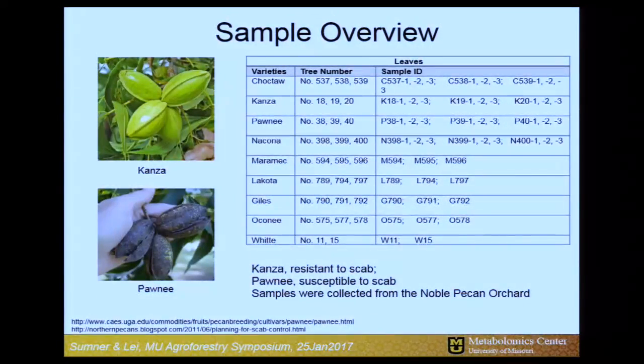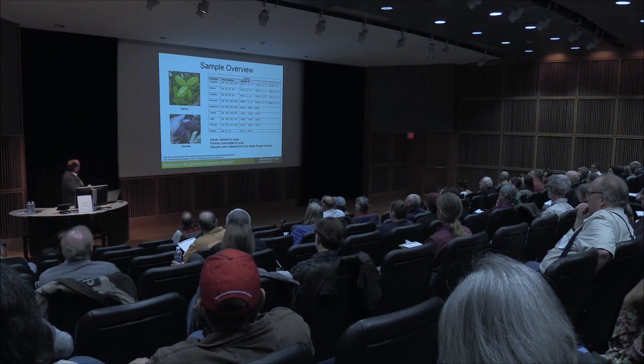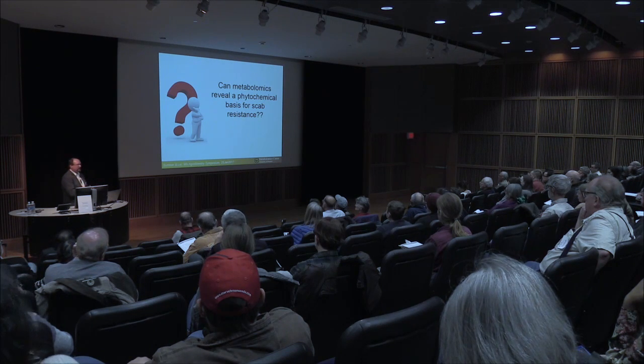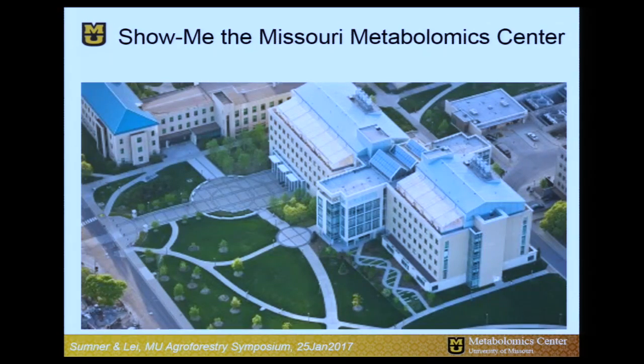We actually know that there is some genetic resistance to this fungal pathogen. Specifically, there are a couple of varieties of interest — Kansa, which I saw out in the lobby with one of our vendors, and the Pawnee variety. These have differential susceptibility to this fungal pathogen, and we wanted to know why. Is there a phytochemical or natural products basis to that? Can we understand that through chemistry and ultimately exploit it? This brings us to the need for metabolomics — large-scale biochemical profiling of metabolites.